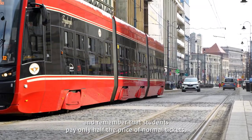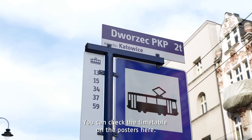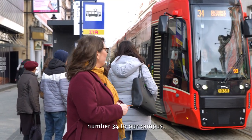Electronic ones are cheaper, and remember that students pay only half the price of normal tickets. You can check the timetable on the posters here. Let's jump on tram number 34 to our campus.